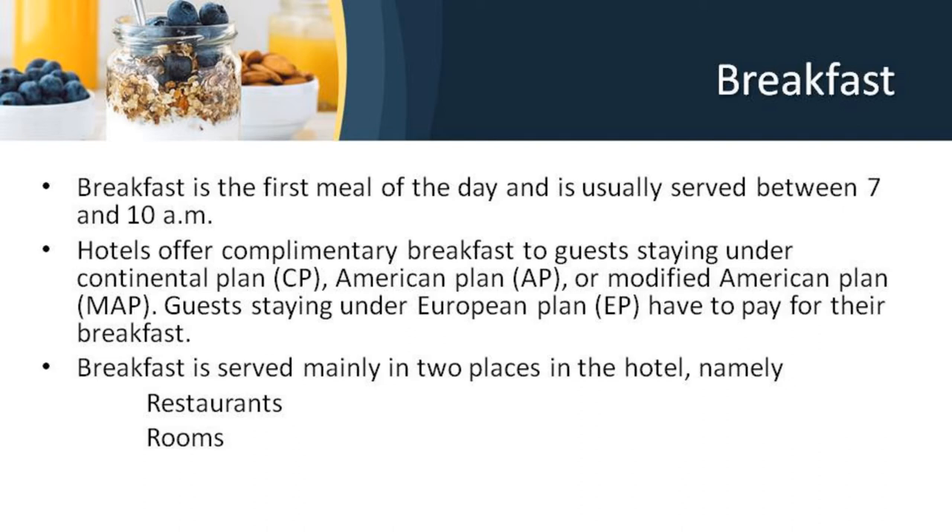Depending on the policy of the hotel during check-in, guests who are eligible for complimentary breakfast are either given breakfast coupons for the number of days they intend to stay, or they are given coupons every day. Against this coupon, the guest is served breakfast in the hotel's main restaurant, also sometimes called the coffee shop. Some hotels do not follow the coupon system and ask the guest for their room number, then verify from the rooming list if they are eligible. If not, a bill is raised to their room. Guests staying under a European plan have to pay for their breakfast.